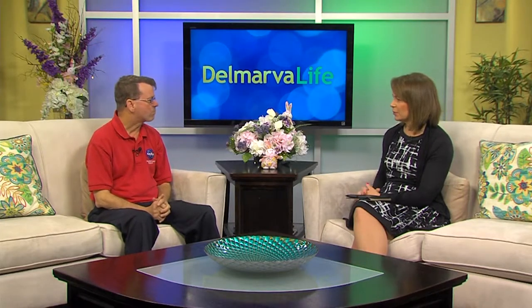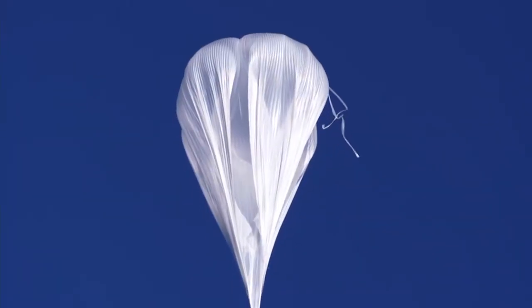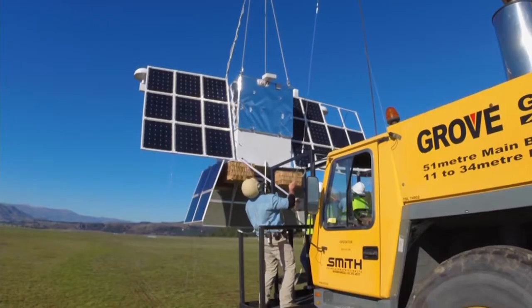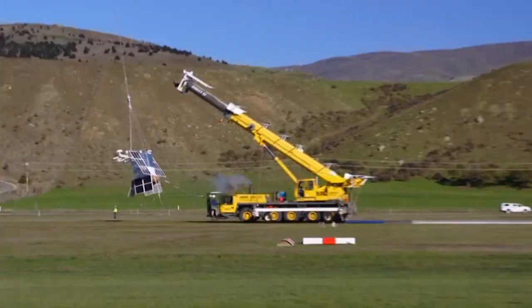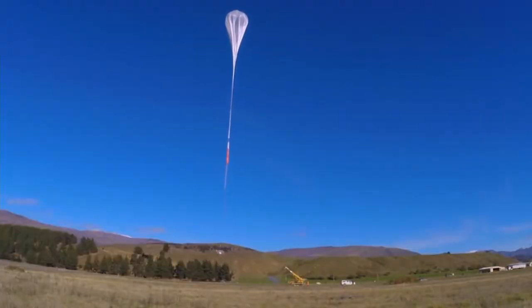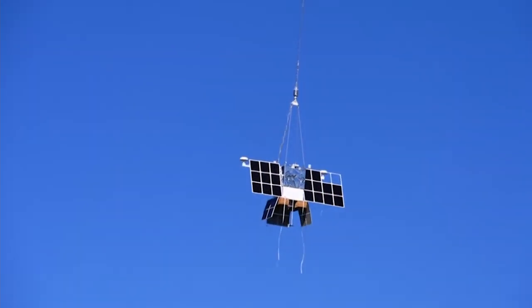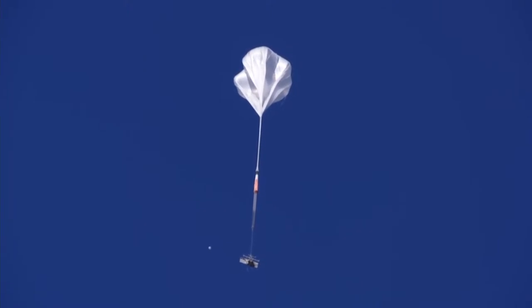The first year we did it, in 2015, we flew 46 days and it just about went around the world — we landed it in Australia. Last year we were able to launch the balloon and it went around the world, then it meandered a little bit over the Pacific Ocean and we ended up bringing it down in Chile. We hope to bring it down somewhere in the southern hemisphere, but we're at the whims of the winds. There are no control systems on these balloons, so we look for favorable winds at launch and then see where they take us at 110,000 feet.